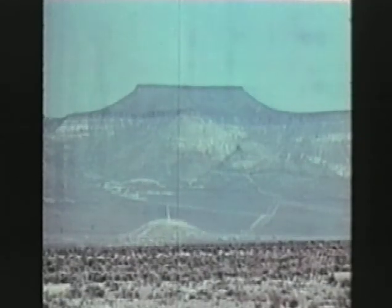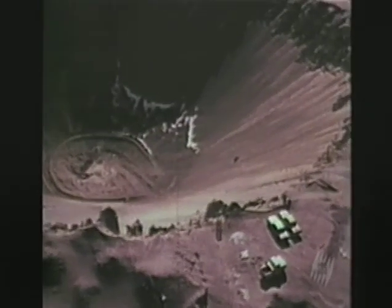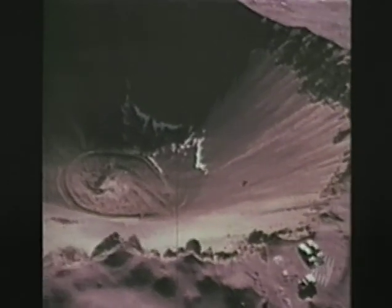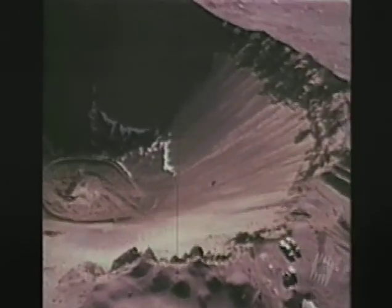A 100 kiloton nuclear explosion excavated more than six million cubic yards of earth in a matter of seconds. The result was a crater more than 1,200 feet in diameter — the length of four football fields — and 325 feet deep.